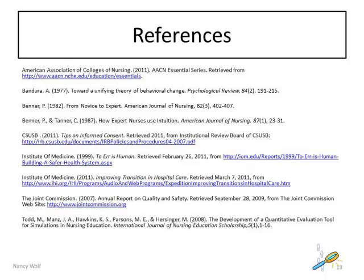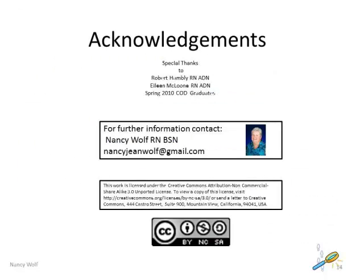Here is a list of my references. Thank you.